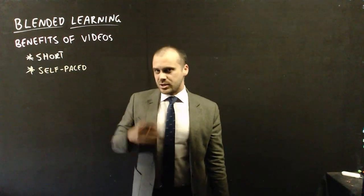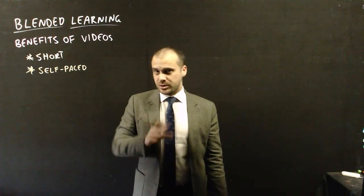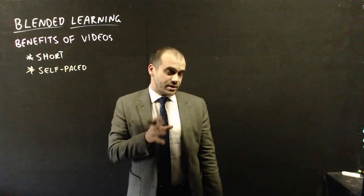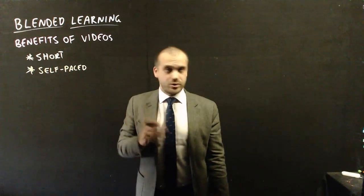They're also self-paced. So if you're watching the video and you don't really understand what's going on, you can pause the video and think about it a little bit. You can rewind it and come back to it again. You can watch it a little bit faster if you touch a little thing in the bottom there and speed up the video. So it's up to you how fast or slow you watch these videos.